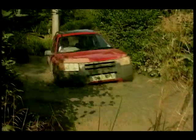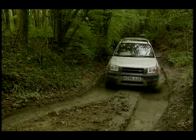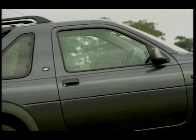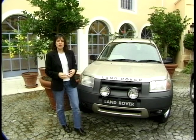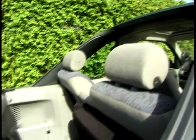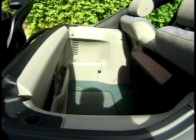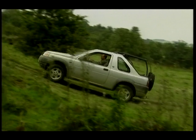This is the Land Rover Freelander — Britain's answer to a line of Japanese lifestyle vehicles. A trend started by Toyota's RAV4 and followed up by the Honda CR-V. There are three versions in the Freelander range: the hard top, which comes with a three or five-door option, and then a two-door convertible Land Rover — a Land Rover to have fun in. There's no doubt you'll look the part in this. After all, it came from the same design team responsible for the MGF.